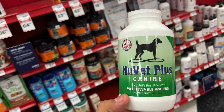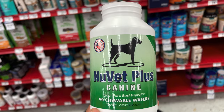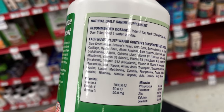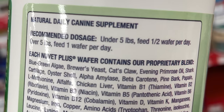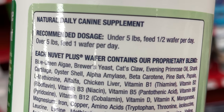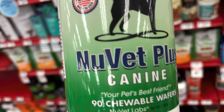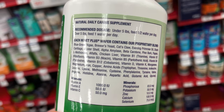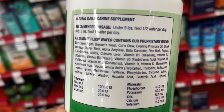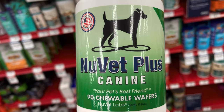Let me tell you guys real quick about NuVet Plus K9. You cannot find it at any local store — you actually have to order it; we'll drop a link in the description. I brought an empty bottle. You can see everything that's included. The best part is you only give one wafer a day for a dog over 5 pounds, half a wafer if it's under 5 pounds. It comes as a 90-day supply of 90 chewable wafers. It's human-grade, so when you're feeding it to your dog, you know they're getting the very best quality. NuVet Plus K9 is down in the description.